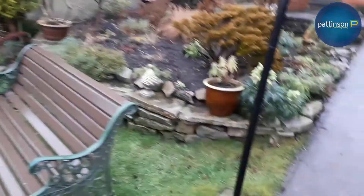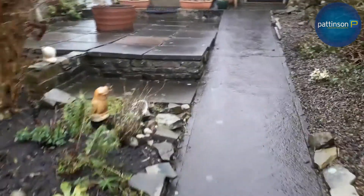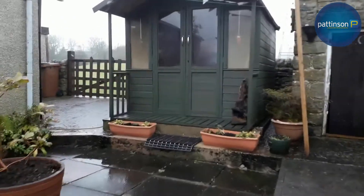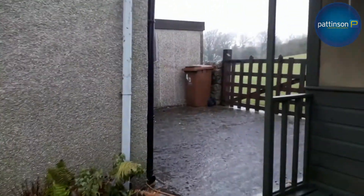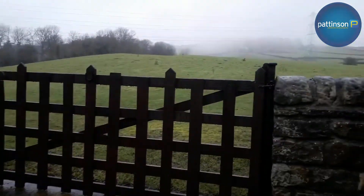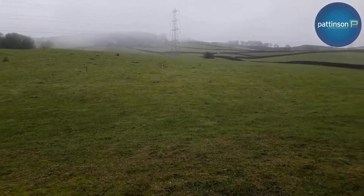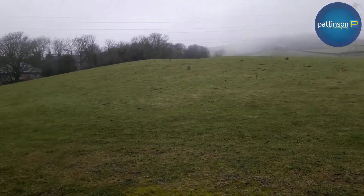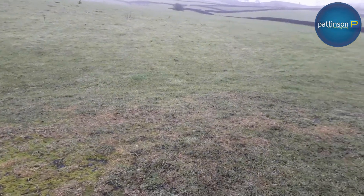And then as you go to the top end of the garage and head to the garden, it backs on to fantastic open fields. Not a great day today for taking photographs, but the view, even in this weather, is tremendous.